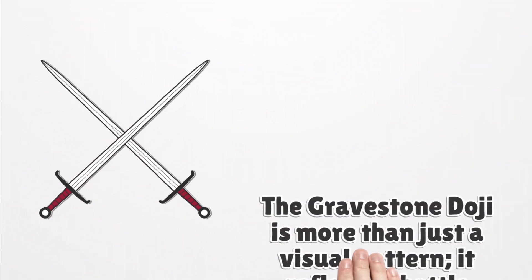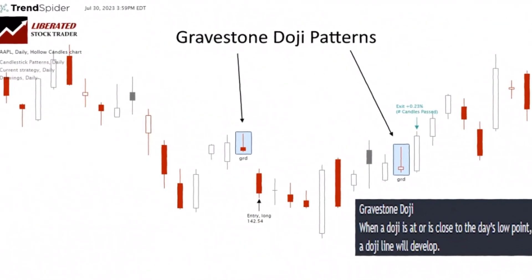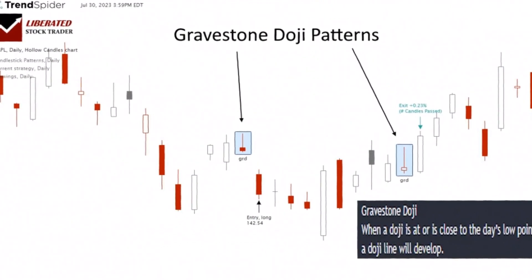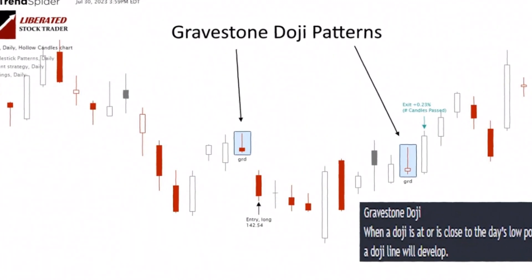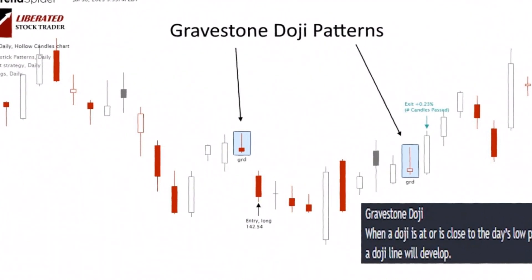The gravestone doji is more than just a visual pattern — it reflects a battle between market forces. At the start of a session, buyers take control, driving prices upwards and creating positive sentiment among traders. However, as the session progresses, a shift occurs: sellers enter the market, overpowering buyers and causing prices to retreat to their opening level. This shift marks a transition from bullish to bearish sentiment. The gravestone doji, with its distinct shape, becomes a visual representation of this tug of war between buyers and sellers, ultimately showcasing the dominance of the sellers.